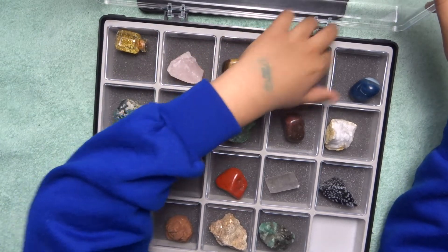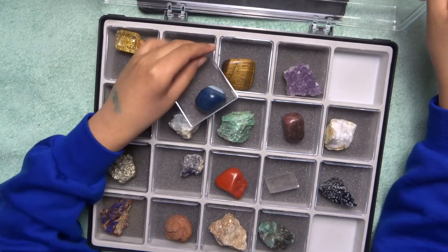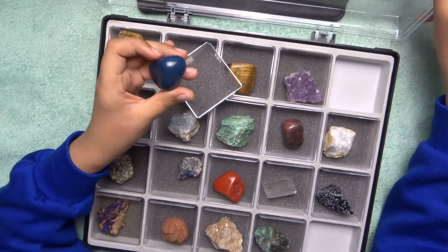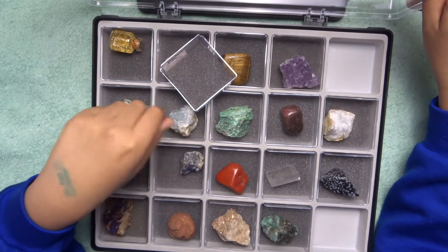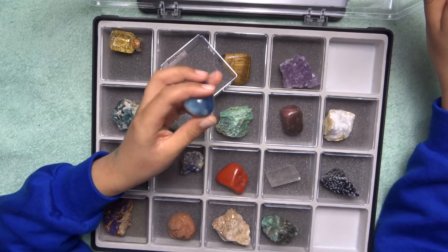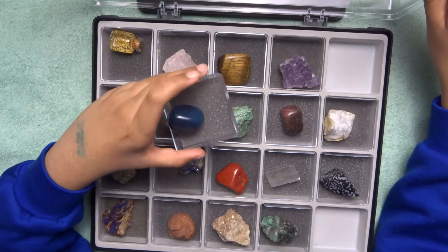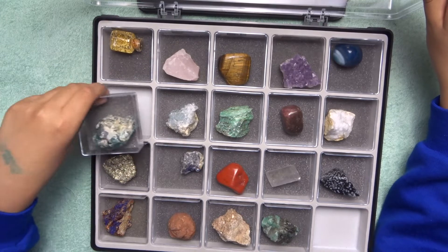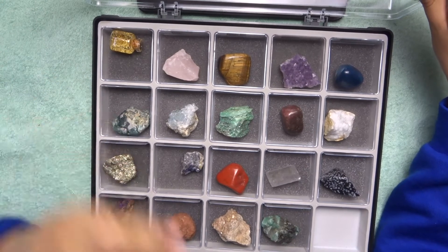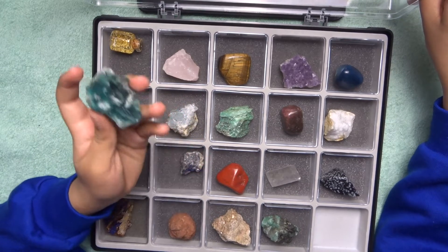Blue agate is another type of quartz — there's a lot of quartz in this collection. This is again a tumble stone. Agates vary from tumble stones to agate slices. They also form in geodes, like the well-known agate geode you might see at the Natural History Museum. Both amethyst and blue agate in this collection are from Brazil.